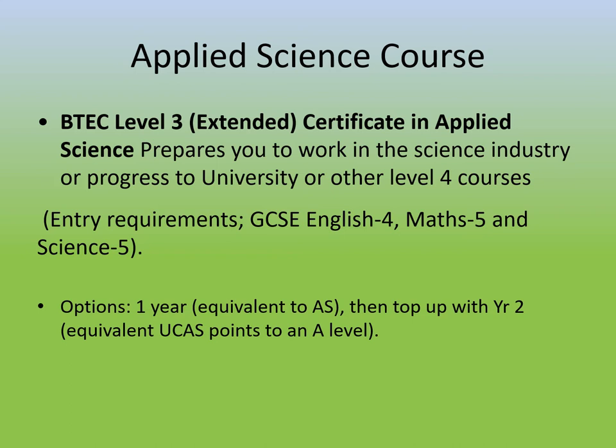You can use the credits from a BTEC in the same way as you would from an A level. The applied science extended certificate, which you would be taking if you signed up for the two-year course, is worth exactly the same number of points as an A level. A distinction is the same as an A grade at A level; a merit is worth the same as a grade C; and a pass grade in the BTEC is worth the same as a grade E at A level.